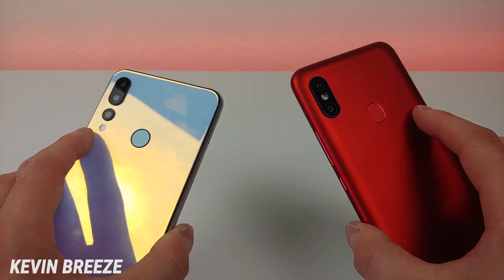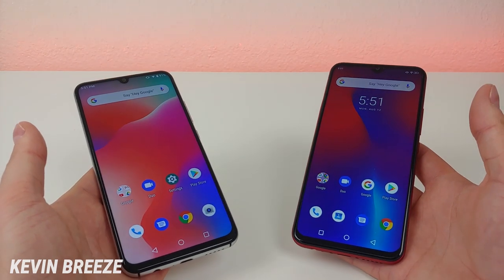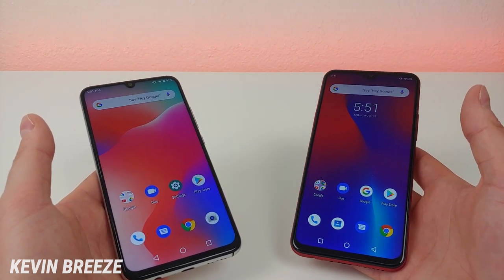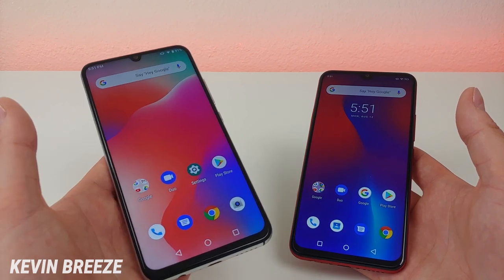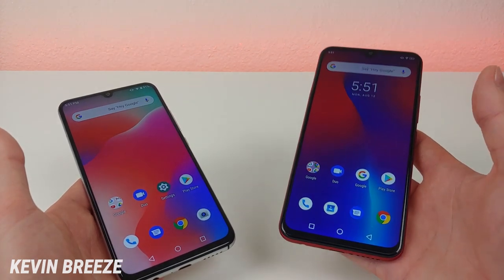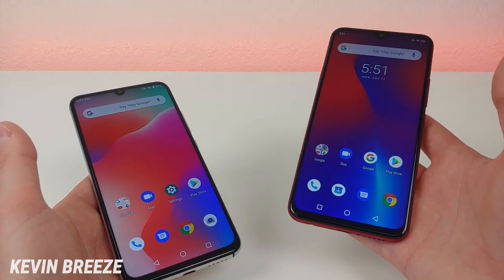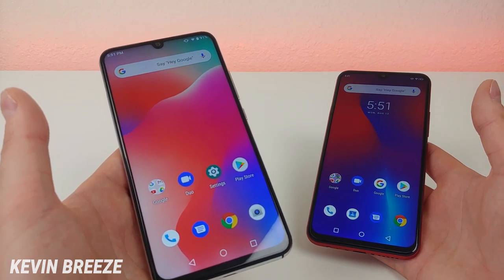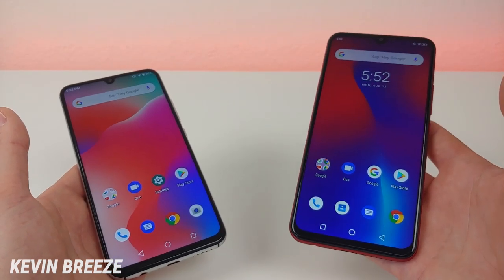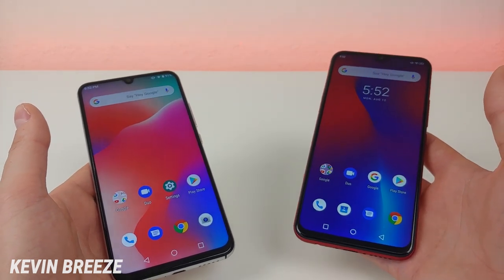Would you rather have the extra wide-angle camera or the higher megapixel count? With both devices we will be getting Bokeh mode, which is similar to portrait mode that you'll find on iPhones. The Umidigi A5 Pro features 4GB of RAM, and the Umidigi F1 Play has 6GB of RAM — so more RAM on the F1 Play. The A5 Pro has the MediaTek Helio P23 processor, and the F1 Play has the MediaTek Helio P60 processor, which is a much better processor.